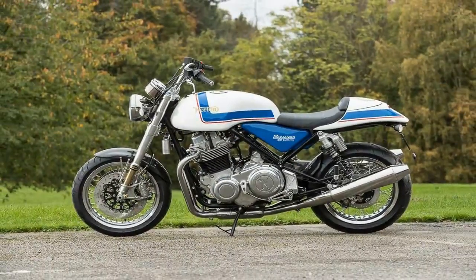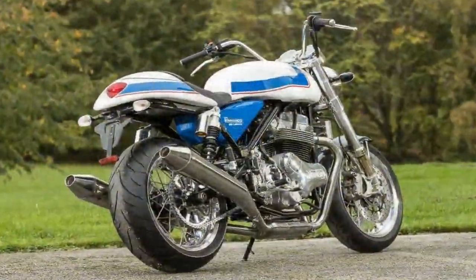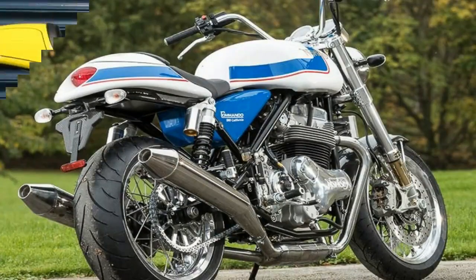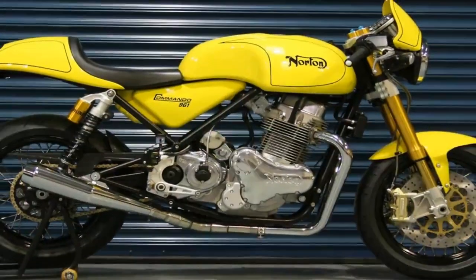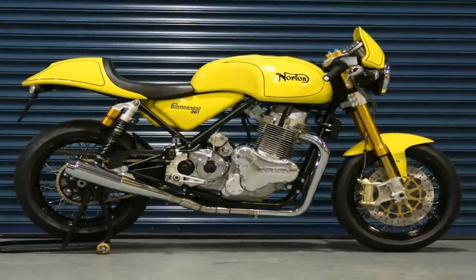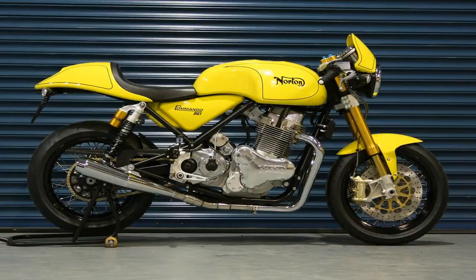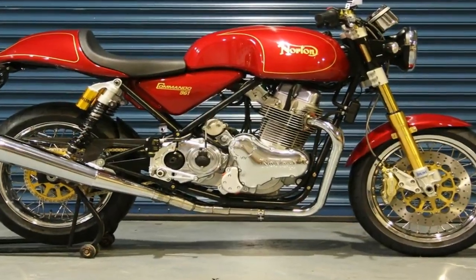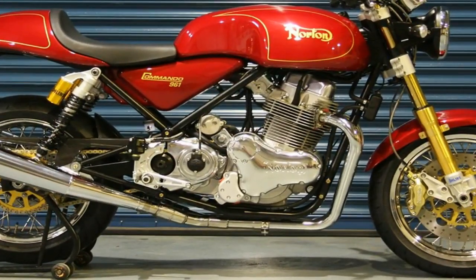The swingarm pivot point has been lowered 18 millimeters to improve anti-squat tendencies and provide better traction. The Brick-built Commando maintains essentially the same geometry and sweet steering manners for almost half a decade. The wheelbase is slightly shorter than before at 1,400 millimeters.